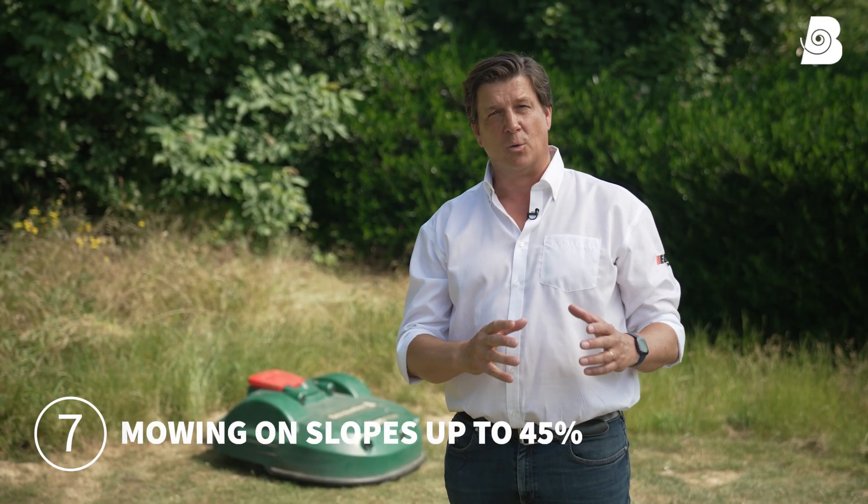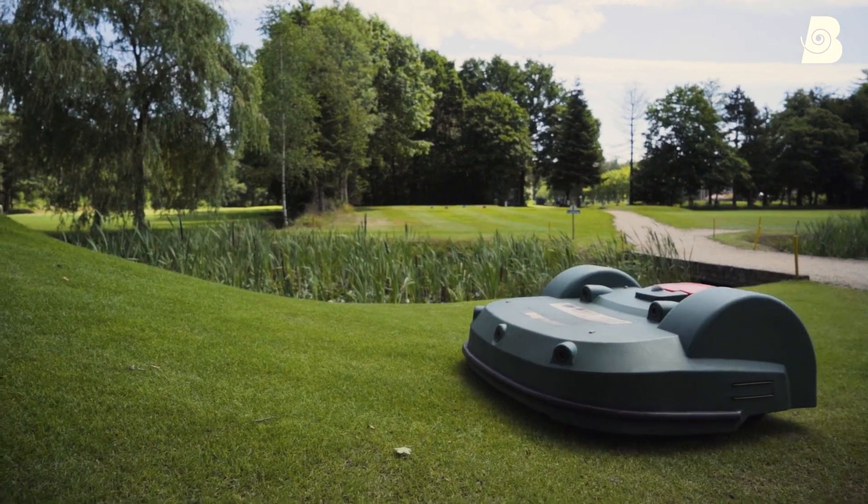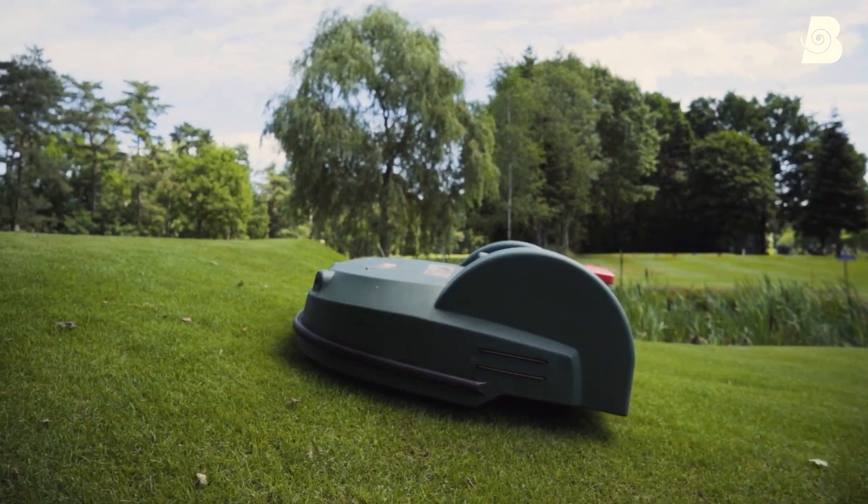Models of our robots are equipped with anti-slip wheels and special traction motors so that they can handle slopes up to 45%, which is really steep for commercial robots.